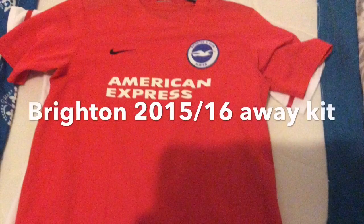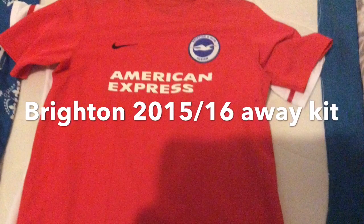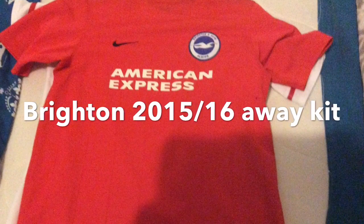The second kit of this video is the Brighton 2015-16 away kit, and it is like an orangey red.